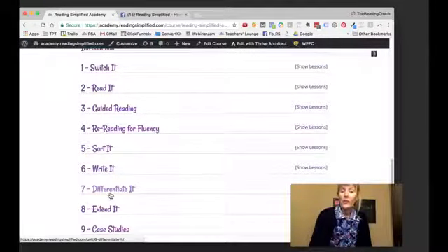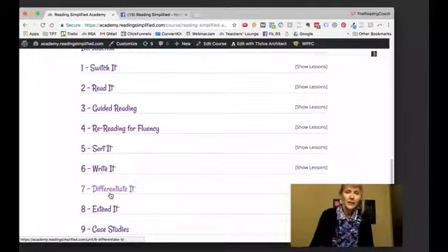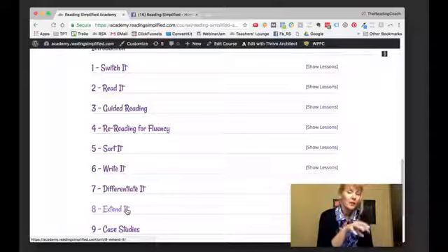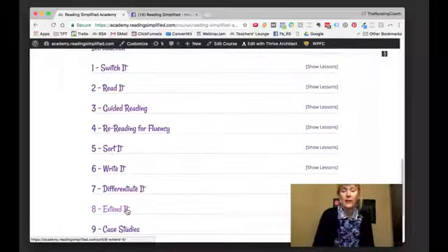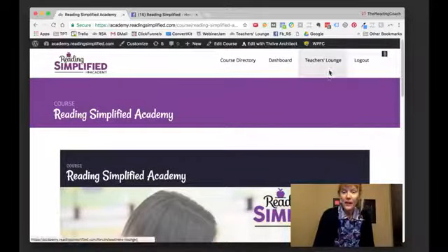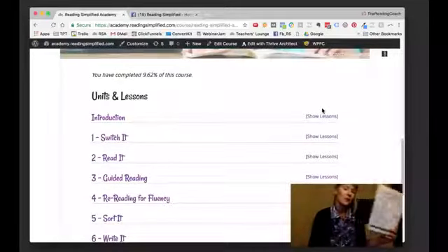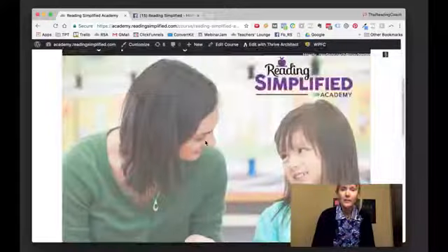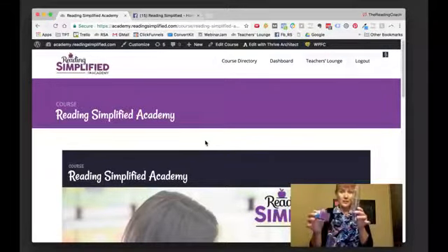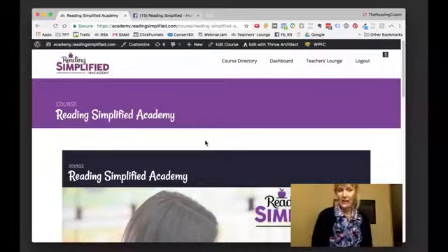The academy also coaches you on how to differentiate — with 27 kids, how do you meet all their needs? I coach you to group those kids so that not only during guided reading are their needs met, but when they go to literacy centers as well. There are hundreds of pages of reading materials for kindergarten through sixth grade. I encourage you to join, because you can save yourself frustration and make sure all your kids are getting that strong sound-symbol decoding basis so words start to stick.